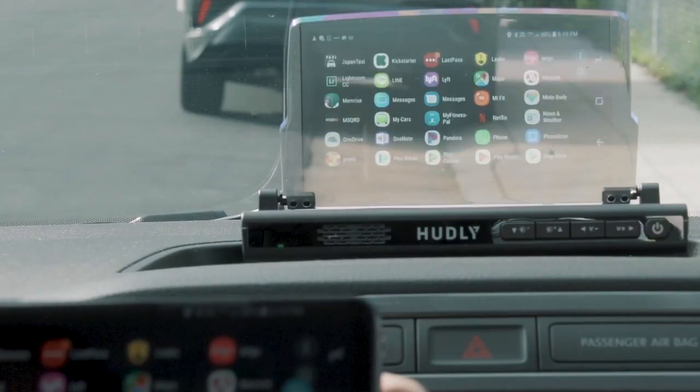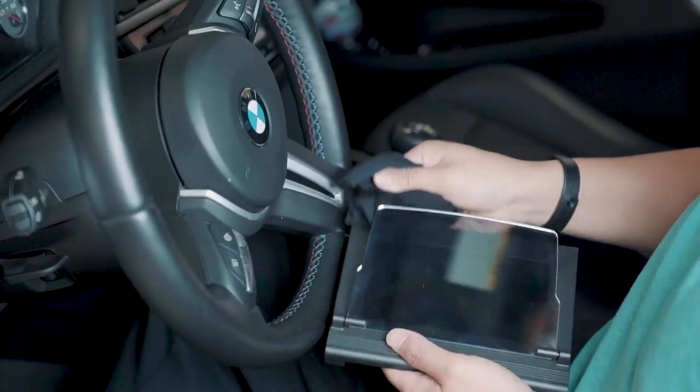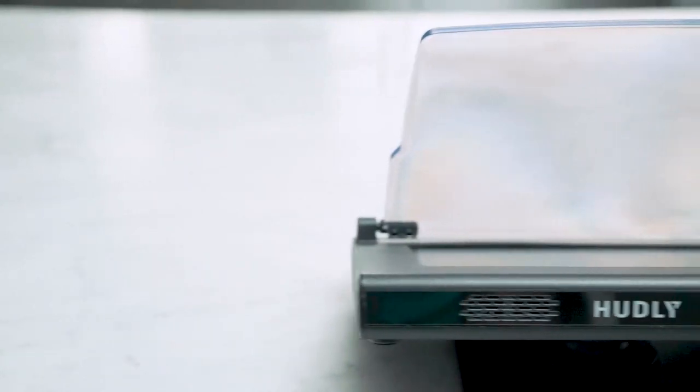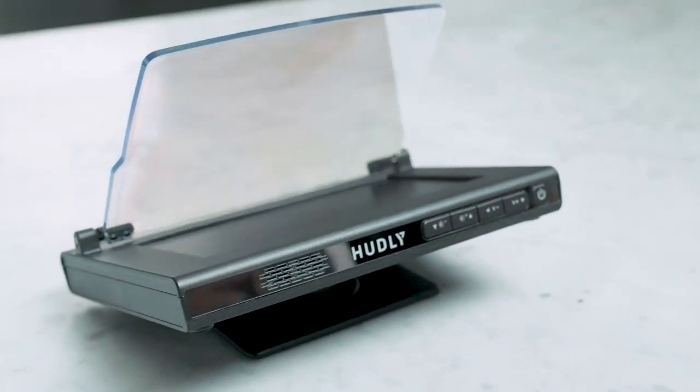The Hudley Portable Head-Up Display is ideal for projecting navigation directions and other info from your smartphone while driving. Although we'd like to see more in the way of built-in functionality, it's a solid way to safely display navigation directions and other information while you drive.